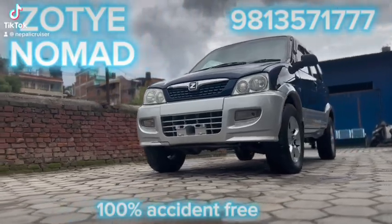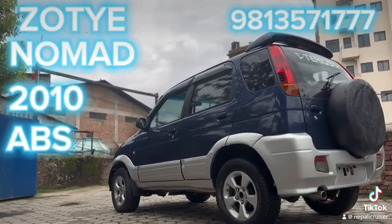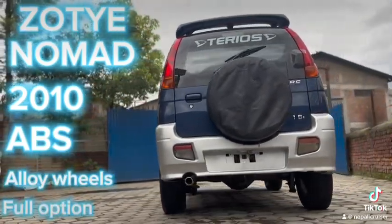This is a Nomad with a new tire for the body. It's a 2010 model, full option — ABS, AC, power steering, power windows, and other features.